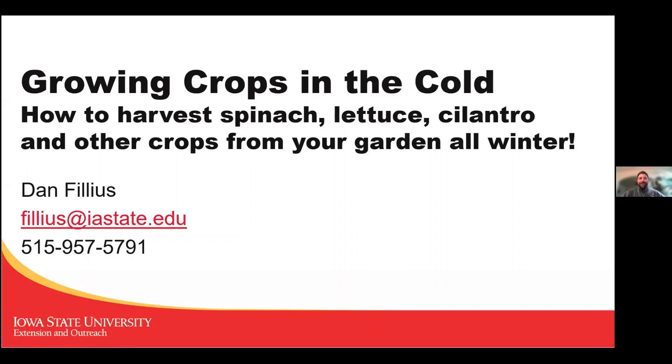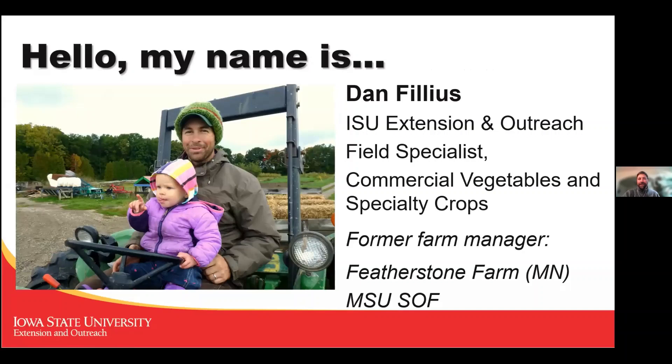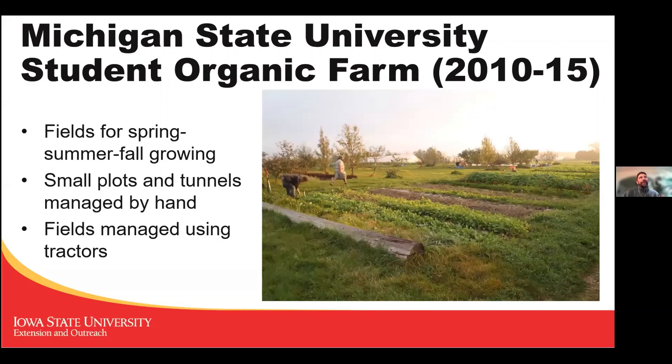I'm Dan Philius, with Extension and Outreach at Iowa State University — field specialist for commercial vegetables and specialty crops in the horticulture department. I serve all 99 counties, so if you are a commercial vegetable grower, I make house calls. Before this I was a farm manager; I managed a large organic vegetable farm in Minnesota called Featherstone Farm, and before that I managed the Michigan State Student Organic Farm, where much of my knowledge about winter growing comes from.